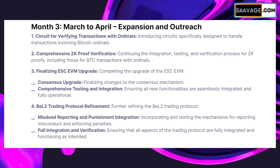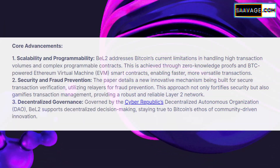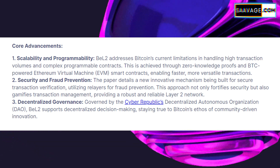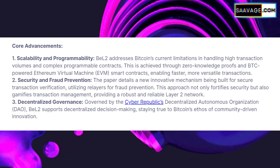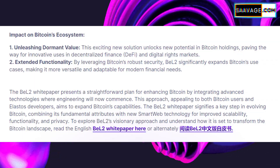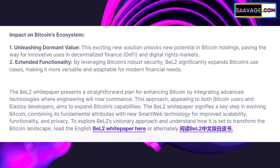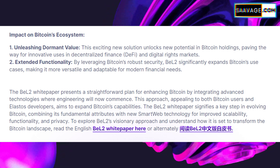This evolution could also have a significant impact on the broader blockchain ecosystem — BEL2's approach to enhancing Bitcoin might set a precedent for how other cryptocurrencies approach scalability, efficiency, and functionality. For people investing in, developing, or using Bitcoin, BEL2 represents an exciting era. It's not just about what Bitcoin can do, but what it could do in the future. As BEL2 develops and its use cases become more prominent, we might see a shift in how digital currencies and blockchain technologies are perceived and used globally. The journey of BEL2 is just the beginning.